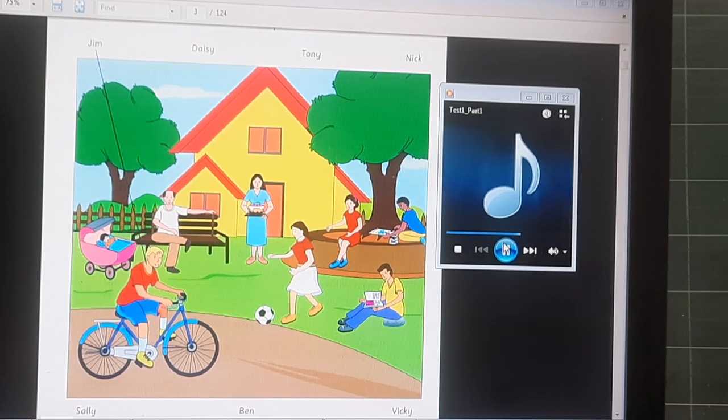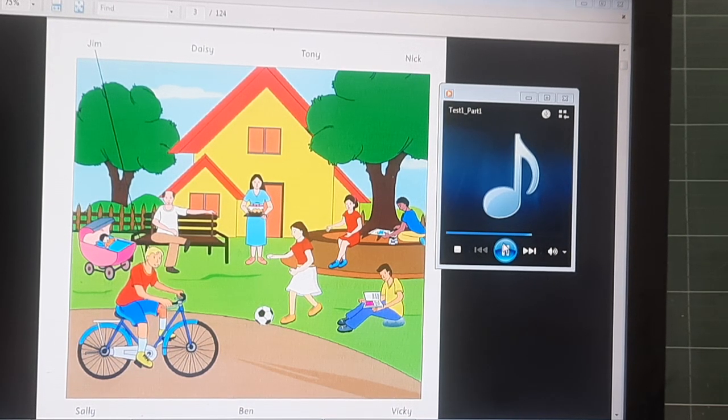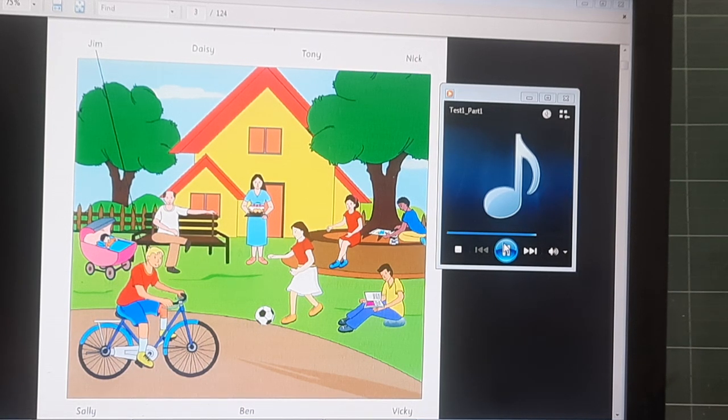Now listen to part one again. One. Who is the girl in the red dress? The one under the tree? Yes. That is my friend, Vicky. I think her dress is nice. Two. Look at my sister. What is she doing? She is kicking a ball. What is her name? It is Daisy. She is good at kicking.